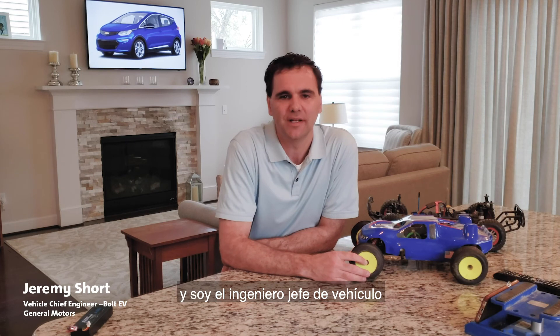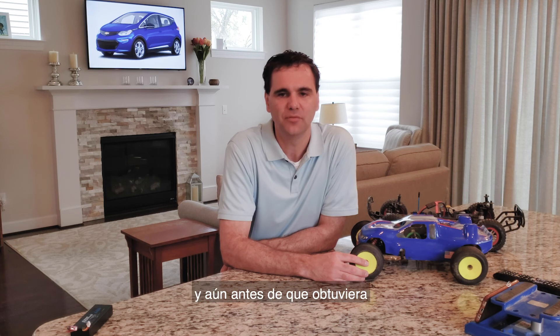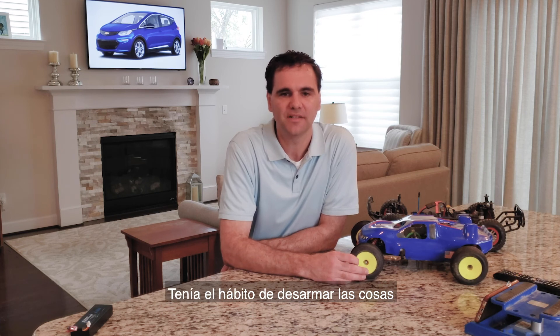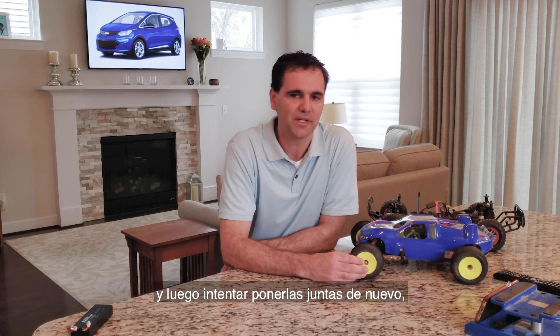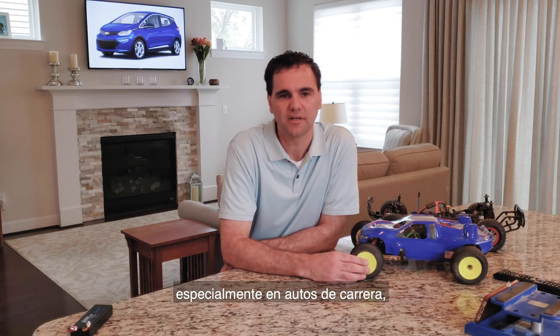Hello, my name is Jeremy Short and I'm the Vehicle Chief Engineer for the Chevrolet Bolt EV. Long before General Motors let me engineer cars and trucks, and even before I got a college degree in engineering, I was a kid who liked math and science. I had a habit of taking things apart and seeing how they work and then trying to put them back together again with some level of success. I was very interested in cars, especially race cars.